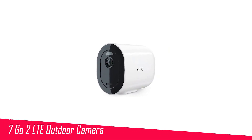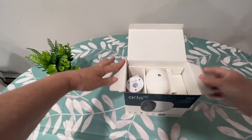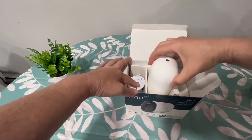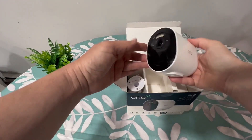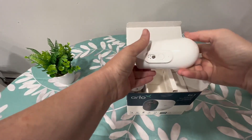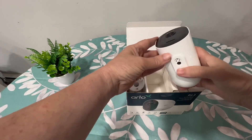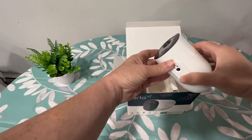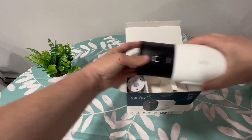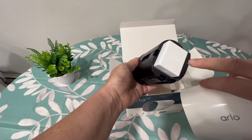Number 7 in my list is the Arlo Go 2 LTE outdoor camera. One thing almost every outdoor security camera requires is access to your home's wireless network. But what if you have poor reception or don't have a Wi-Fi network at all? If you're one of these people, consider the Arlo Go 2. It not only lets you hook up to a Wi-Fi network, but you can also use a cellular plan. However, if you choose the latter, you'll have to buy both a cellular plan and a SIM card, and it only works with Verizon, US Cellular, and T-Mobile.